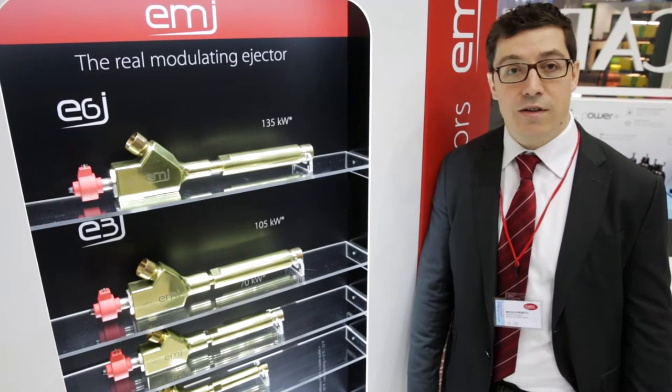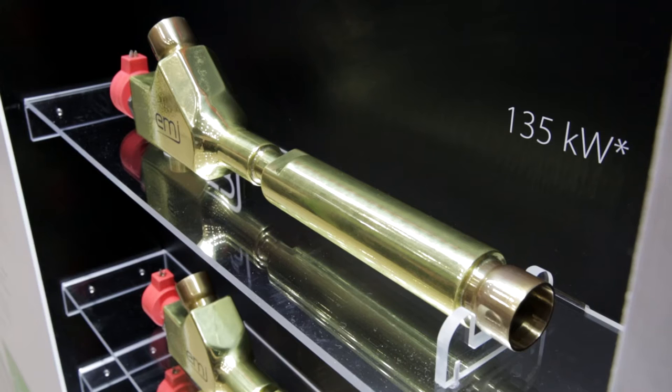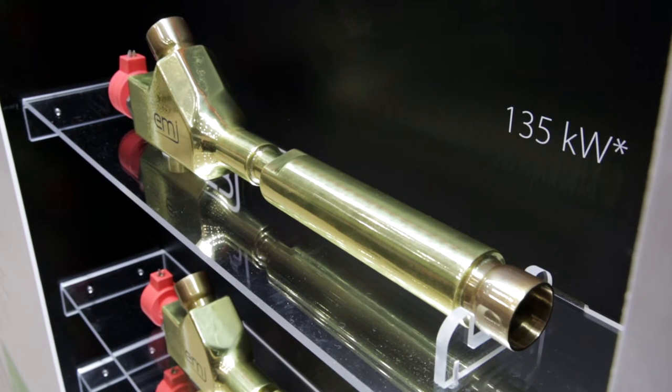An ejector is a device that, using the energy provided by a high-pressure fluid, is able to carry and compress a second fluid with a much lower pressure.